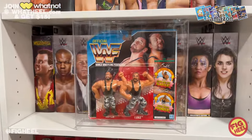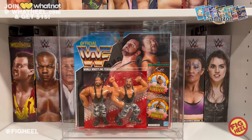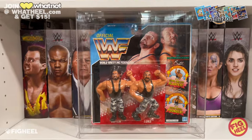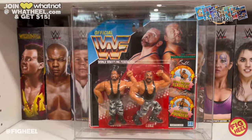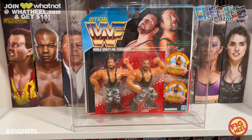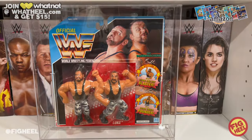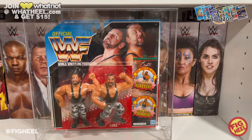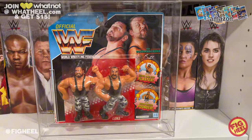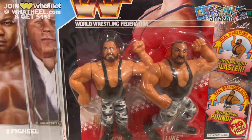Number two is another one from my childhood. You saw me talk about the second set of Bushwhackers in the tan camo, but my favorite is the snow camo Bushwhackers — the white, black, and gray looks incredible. This is an iconic two-pack. Everybody my age had this even if they weren't a wrestling fan. It was that iconic and plentiful — every store had it because kids loved that tag team.